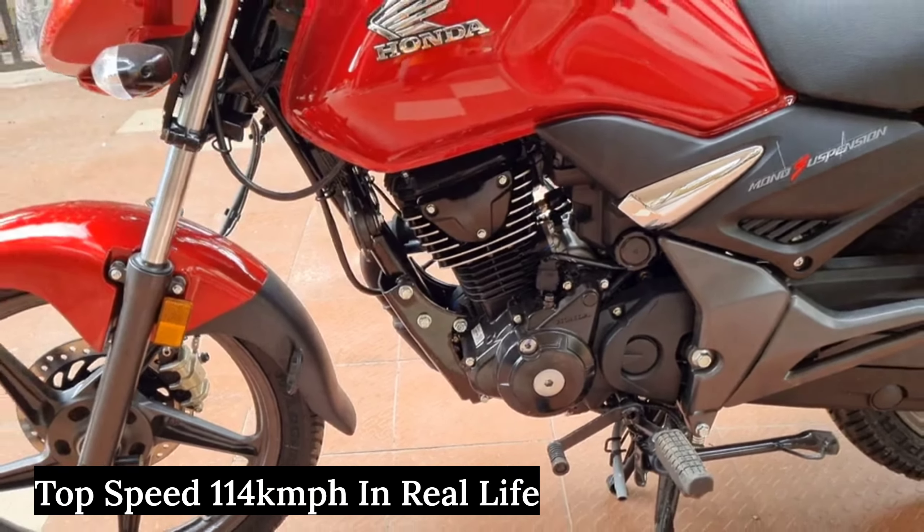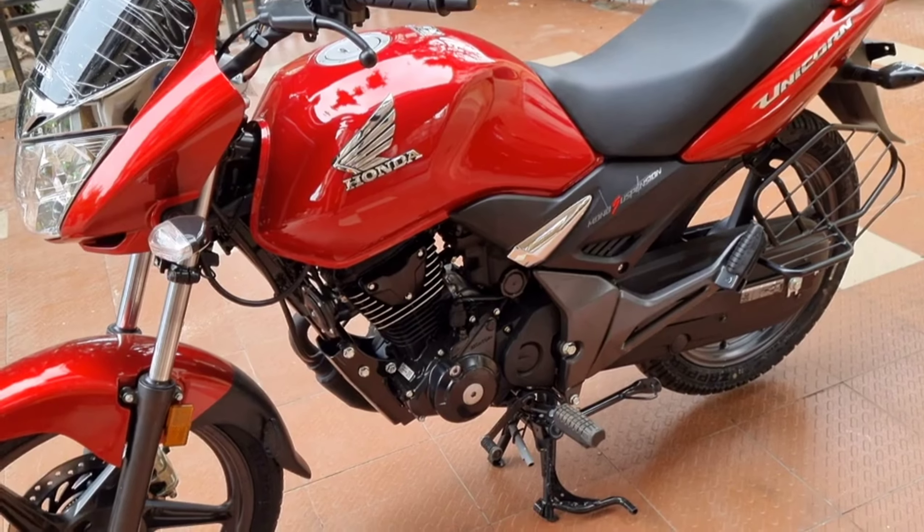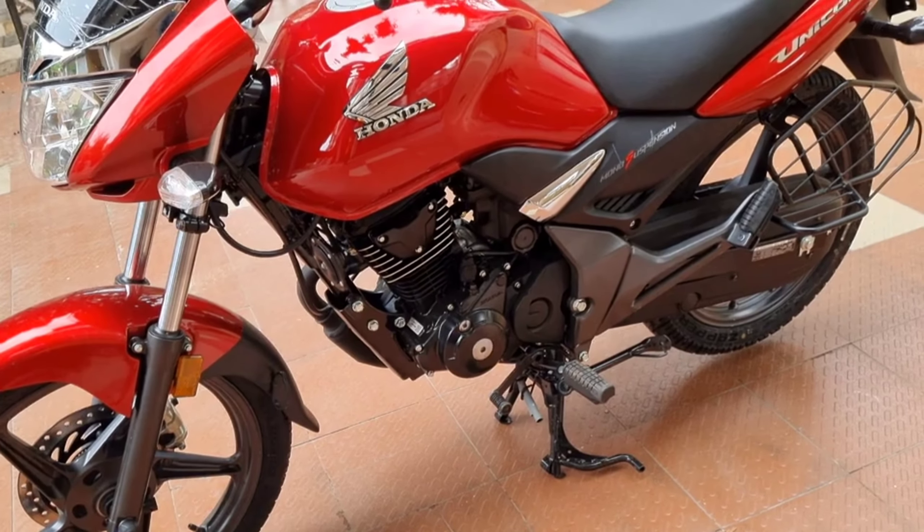As you can see, the top speed is 106 kmph. This is the engine power. And now for the space and appearance.